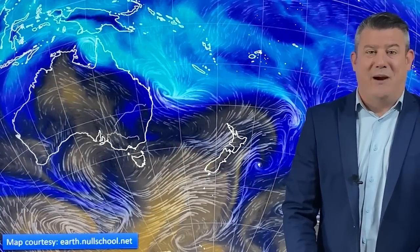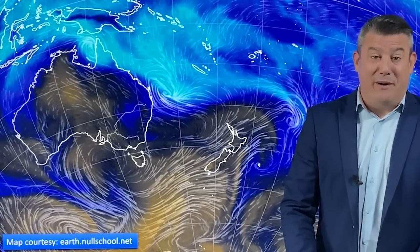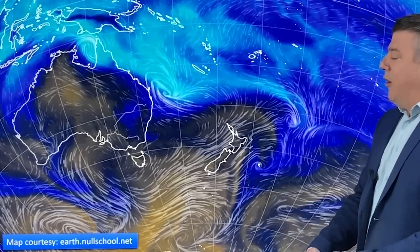Kia ora, hello, I'm Philip Duncan. Thank you so much for joining us for our final Climate Watch update of 2022. This is the outlook for December but also summer itself. La Niña is still with us but it is just starting to fade away.